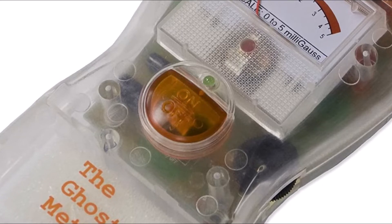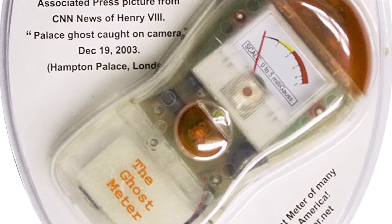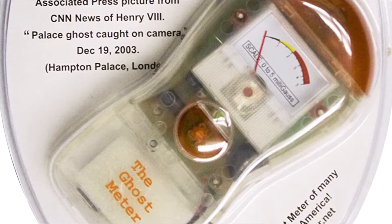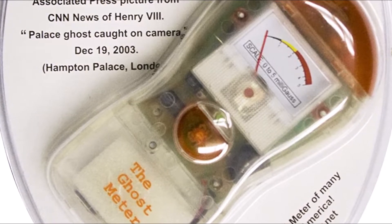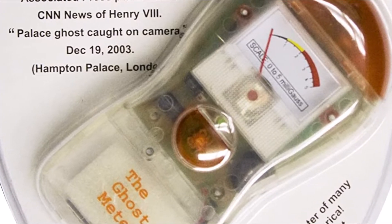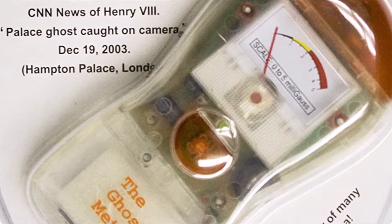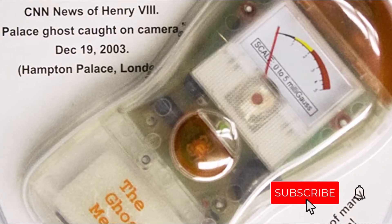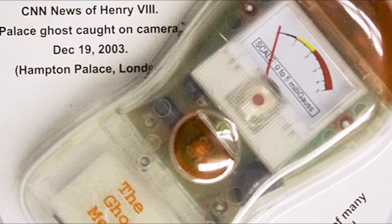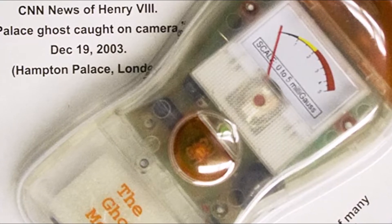The meter has two modes: audio and visual. In audio mode, the meter emits a tone that changes pitch according to the strength of the EMF. In visual mode, a LED light on the meter will change color according to the strength of the EMF. The Ghost Meter EMF sensor is perfect for investigating haunted houses, churches, cemeteries, and other locations where paranormal activity is suspected. It can also be used to detect energy leaks in electrical appliances and wiring.